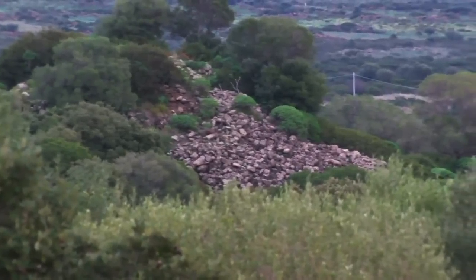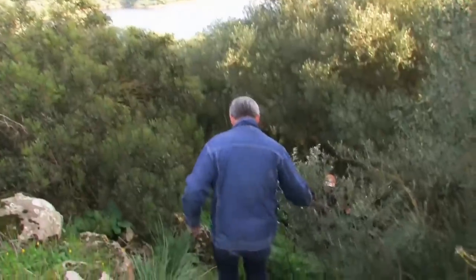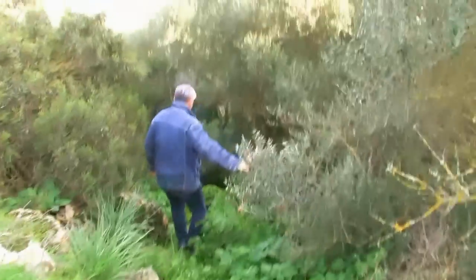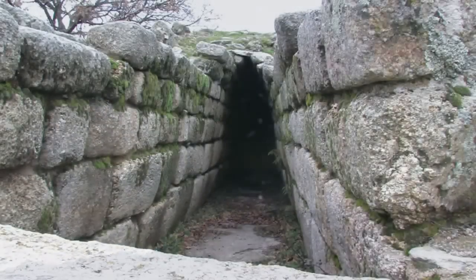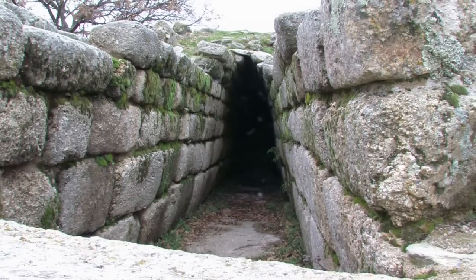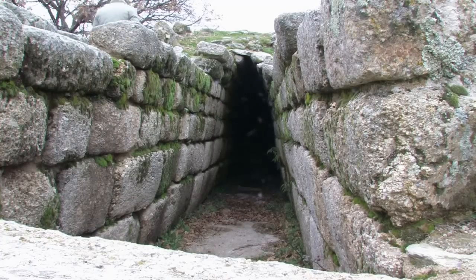Many nuragic sites are not excavated and the retreat of pastoral activities leads to an advance of vegetation. A lot of nuragic sites are today heavily covered with trees and bushes. It is obvious from the term giant grave that the nuragic remains are connected to myths and stories in the memories of the locals.